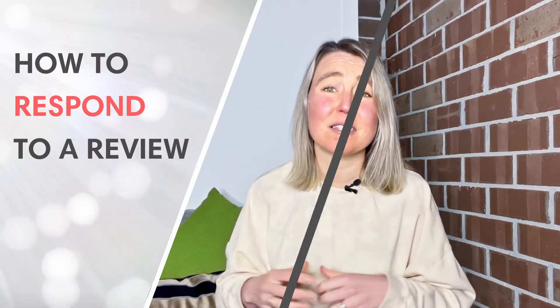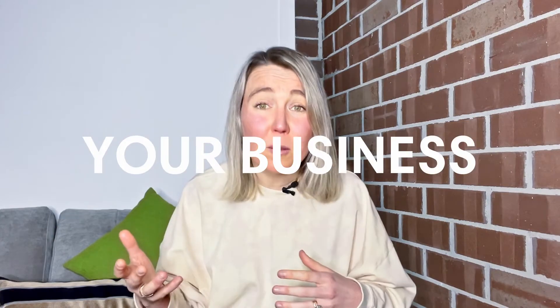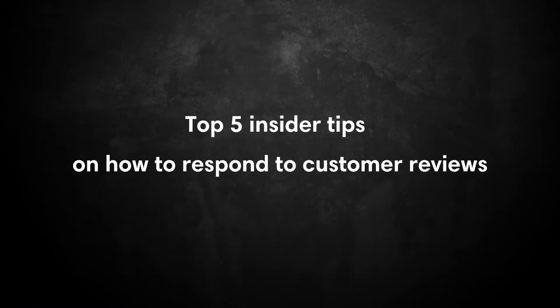Hey there, welcome back. I'm really excited for today because I'm often asked what are the best practices for responding to reviews. You know that you can be using your customers' reviews to grow your business and get free marketing. In this video, I'm going to share the top five insider tips on how to respond to customer reviews so that you can grow your brand, reach more customers, and really set yourself apart from your competitors and improve your social proof online.